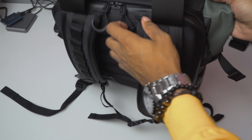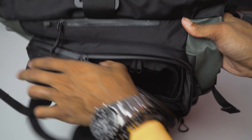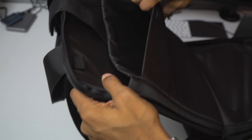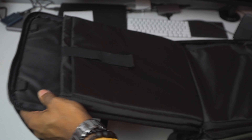You also have a lay-flat type of opening for your laptop. This is perfect for checkpoints at airports, and it's really cool because you can fit a 15-inch MacBook Pro and maybe a tablet or iPad Pro in there too. So you have lots of options and lots of space to throw into this backpack.